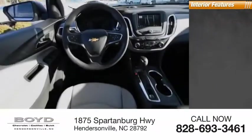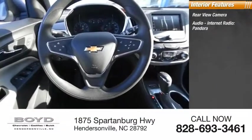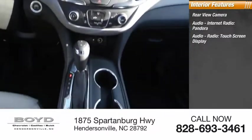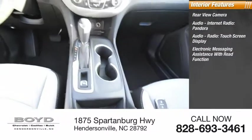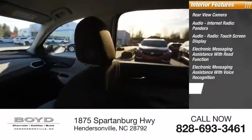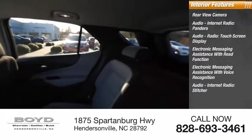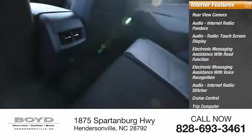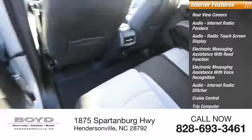Inside you'll find a rear view camera, audio with internet radio, Pandora, and Stitcher, a touchscreen display, electronic messaging assistance with read function and voice recognition, cruise control, trip computer, cargo area 12-volt power outlet, vehicle assistance app, and roadside assistance.